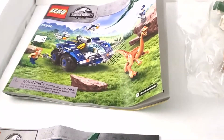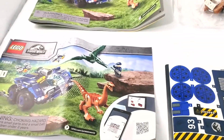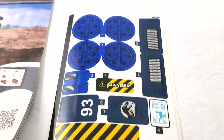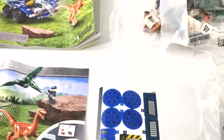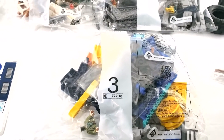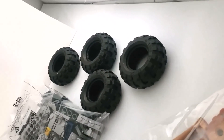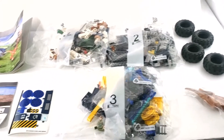We have one really thin instruction booklet and one much thicker one — I still don't know why they can't put them all in one or why they have different sizes. We also have a sticker sheet with a good amount of stickers. We have bag one, bag two, and bag three, along with parts of a bag for the dinosaur, and some big rubber tires that were loose.